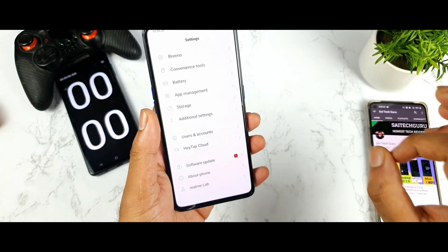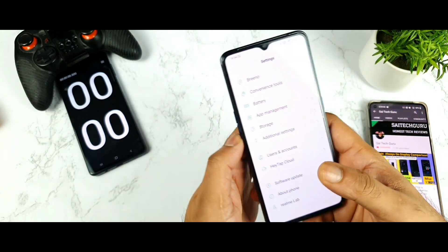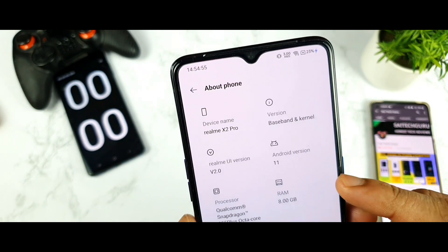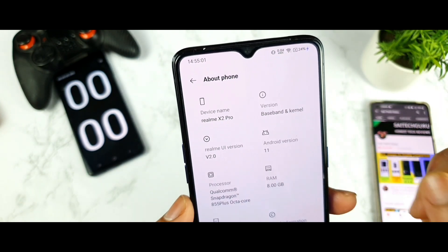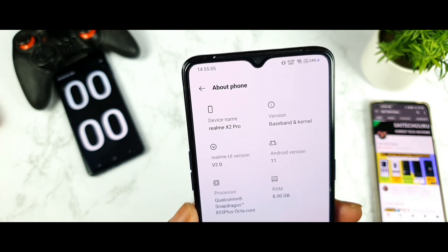Till now I was using the normal beta version, which I registered during the trial version on this Realme X2 Pro a few months back. That is the reason I was able to get Realme UI 2.0 faster in this phone, and right now a few users are actually receiving this Android 11 update and will be able to enjoy Realme UI 2.0 finally on the Realme X2 Pro.